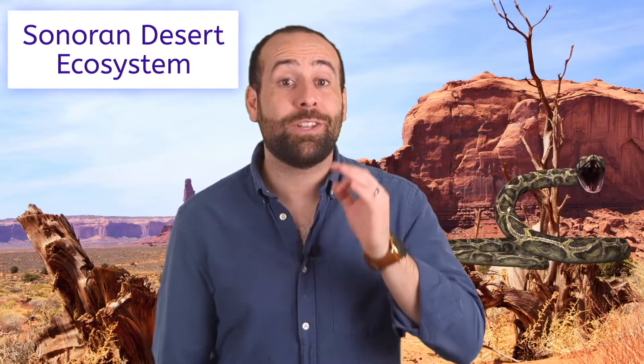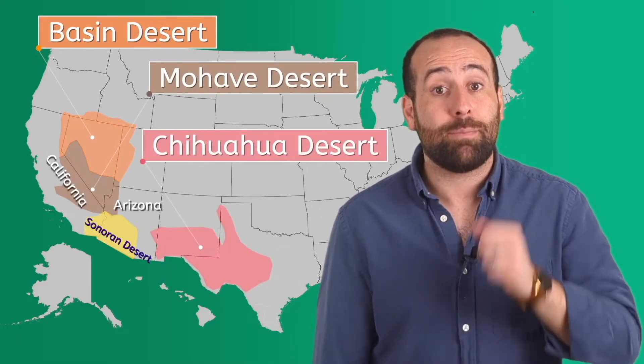Let's make our way to the bottom of these mountains into the Sonoran Desert ecosystem. Meet my partner in adventure, Reggie Rattlesnake. Reggie is an expert on the Sonoran Desert, which includes most of the southern half of Arizona, southeastern California, most of the Baja California Peninsula, and the islands of the Gulf of California. It has more plant life than other North American deserts, filled with cacti and 2,000 species of plants. There are actually four desert ecosystems: the Sonoran, the Basin Desert in Utah and Nevada, the Mojave in California, and the Chihuahua in Texas and Mexico.